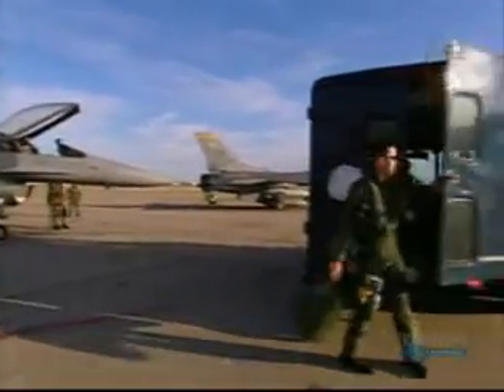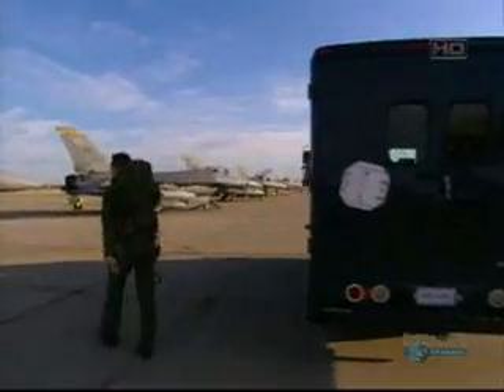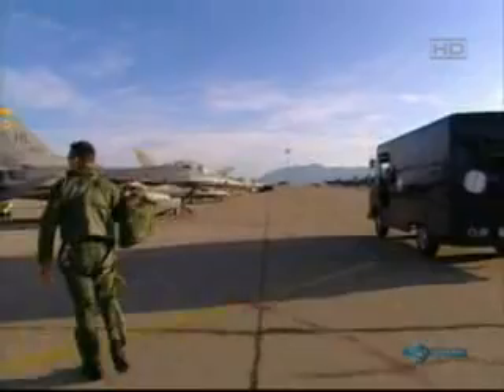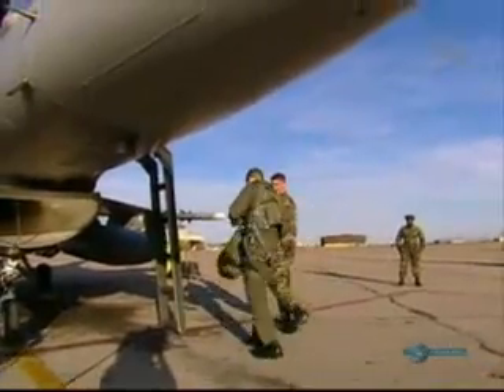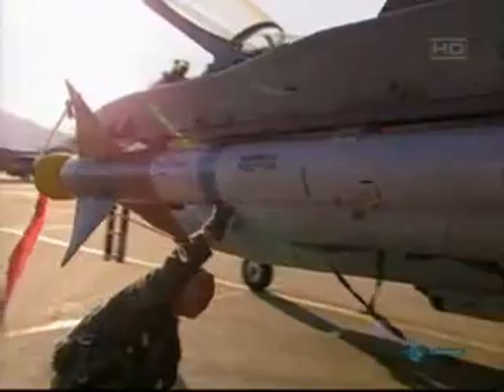The F-16s of 4th Squadron are strike bombers designed to take out targets on the ground. Our primary job is dropping bombs, primarily laser-guided bombs. We carry just about all different types of bombs that you might imagine — two different types of air-to-air missiles, rockets for marking targets, so just about every piece of ordnance that you can think about, we carry on the jet.